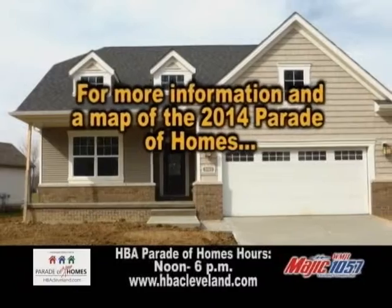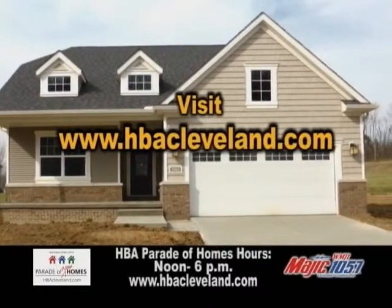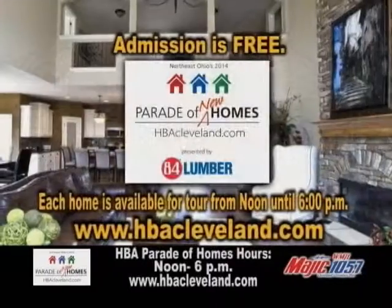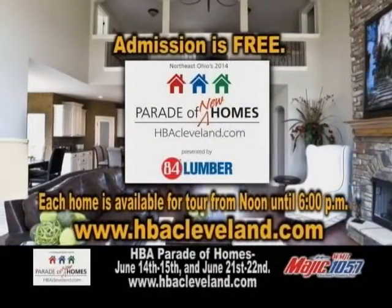For more information and a map of the 2014 Parade of Homes, visit HBACleveland.com. Admission is free and each home is available for tour from noon until 6pm.